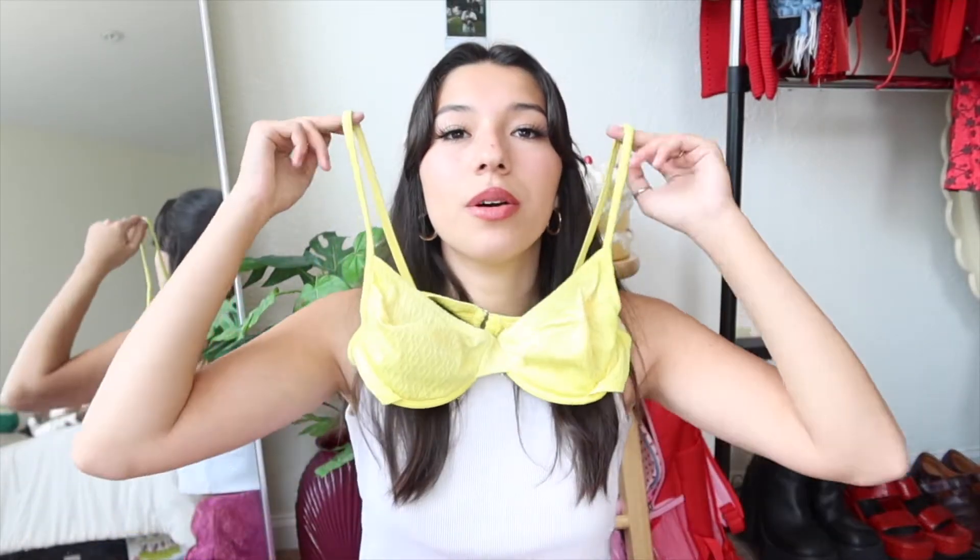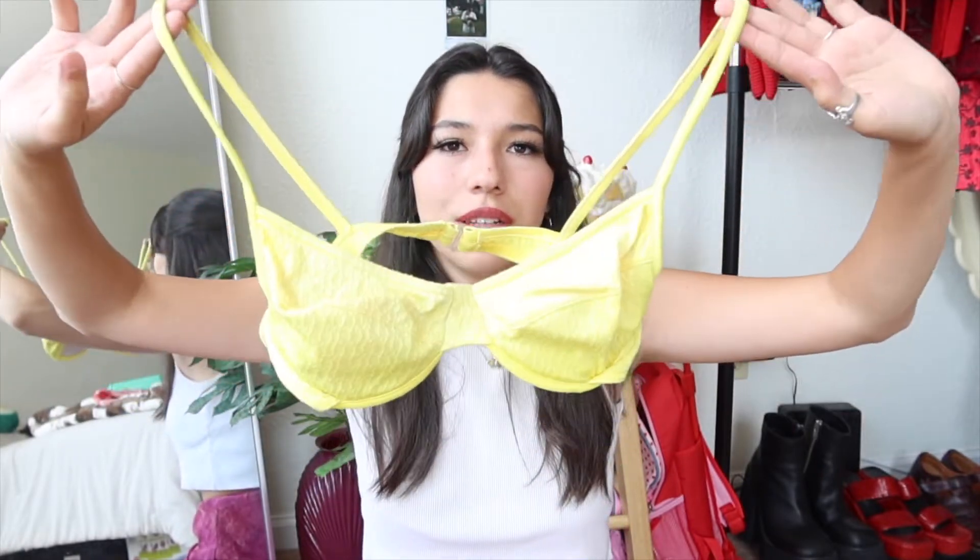The next swimsuit is this little yellow one — it is vintage. It is a set, so I got the top and the matching bottoms. I don't know why everything looks so bright on camera, but yes, just a bright yellow swimsuit. I really hope it fits me because it would be the perfect swimsuit.